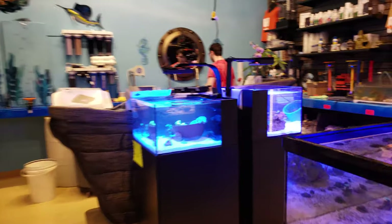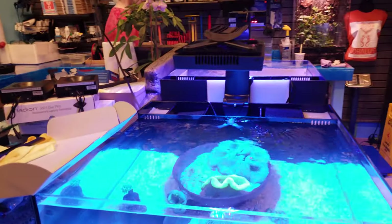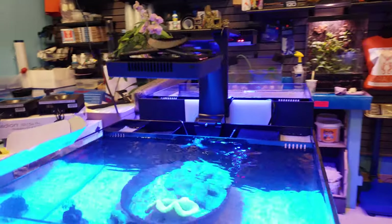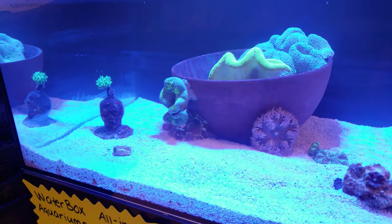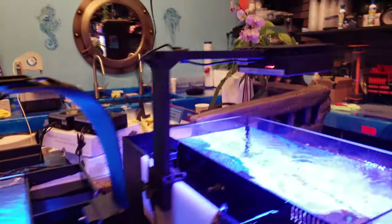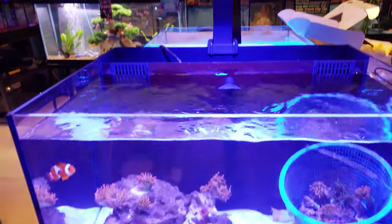These are the two new tanks we just set up yesterday. This is the Ecotech XR15 Pro, and I have a lot of their lights right now. I'm comparing the Radeon versus the new Red C light — they're both Wi-Fi, they both have cell phone apps, and I'm going to go through that whole comparison and show you guys.